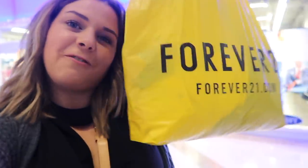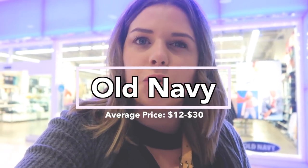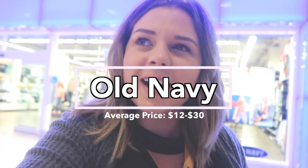Forever 21 is a wrap — second store of the day, we're going to Old Navy. Old Navy is actually one of my favorite stores. I think they have really good prices and really good quality. Things range from about $12 to about $30 on the high end, so pretty inexpensive, but I think the quality is much better than Forever 21. So I'm excited to find some cute stuff.